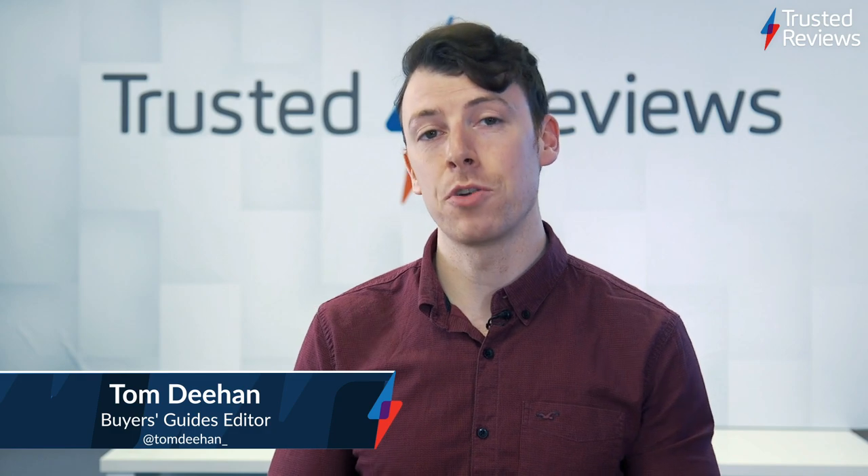Hello and welcome. I'm Tom Dehan and you're watching the latest episode of Trusted Recommends, the weekly show where we run through all of the top-scoring products that passed through our labs in the last seven days. There's a lot to run through, so let's dive in.